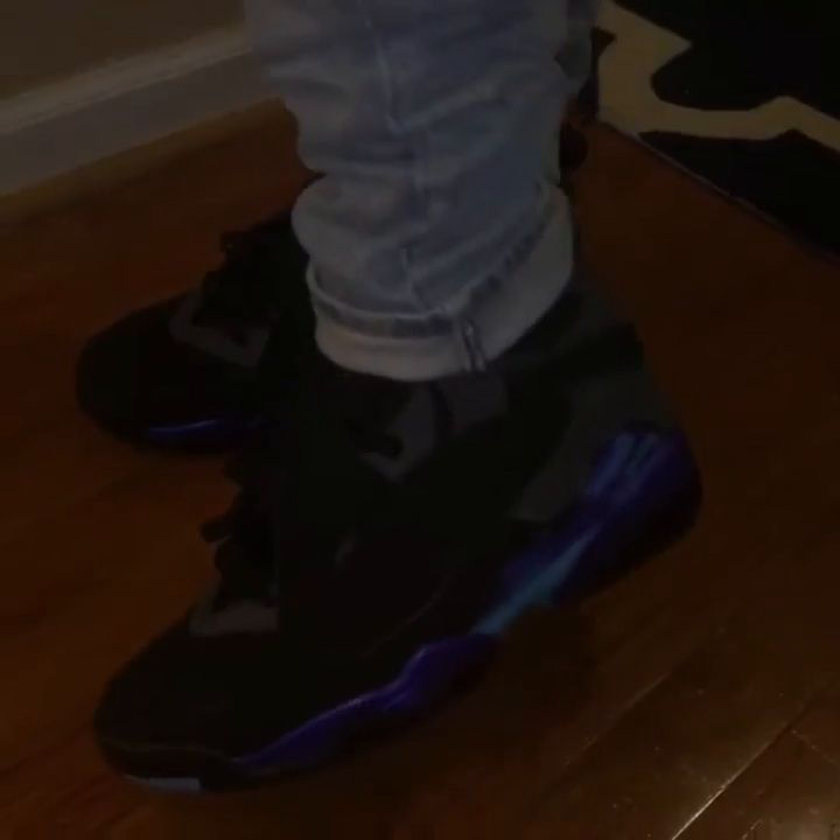Top number 7, the Aqua Jordan 8. This is a recent pickup.